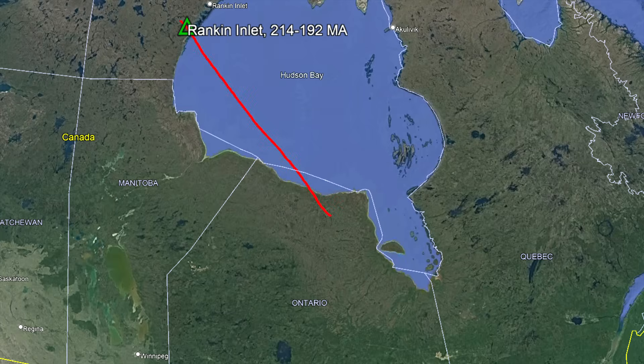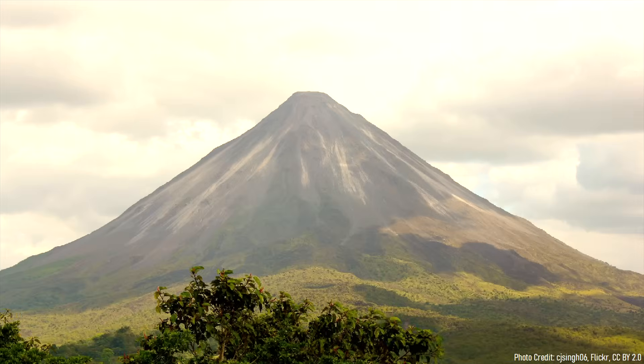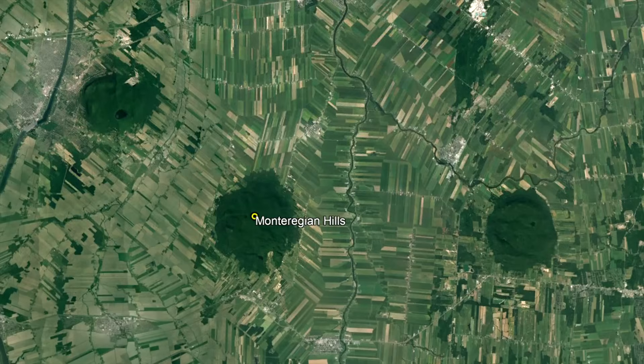Over many millions of years, the crust overlying this hotspot moved to the northwest while the hotspot remained relatively stationary. The hotspot went on to form new volcanic chains throughout Canada, including the rounded Monteregian Hills.